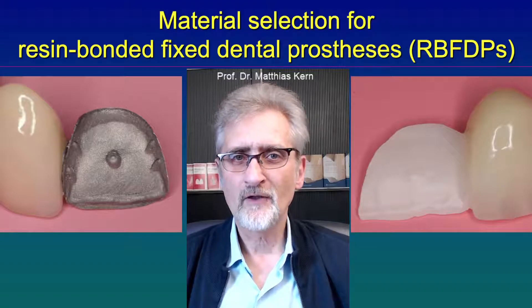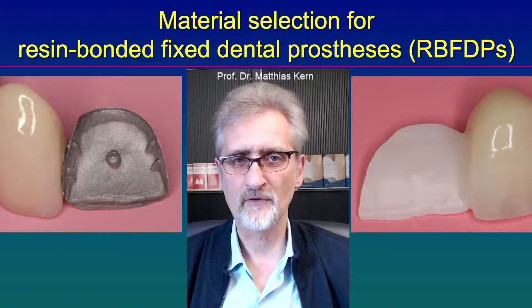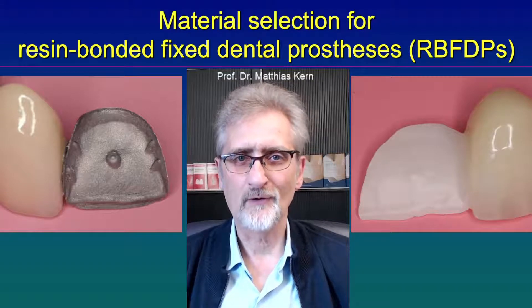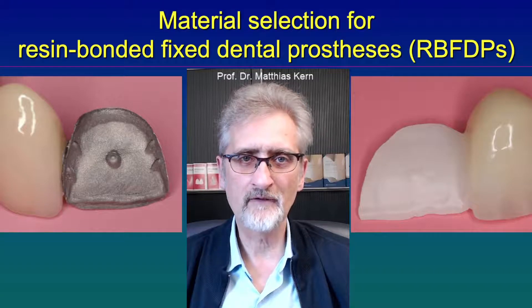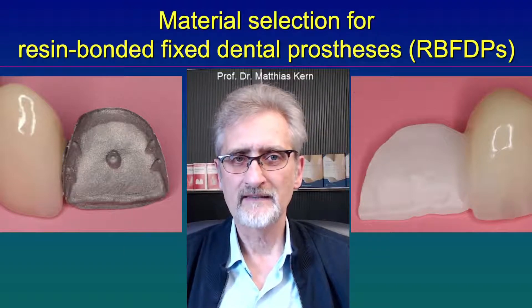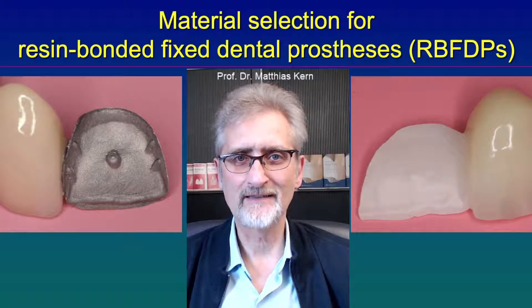In order to overcome the disadvantages of metal frameworks, all-ceramic resin bonded fixed dental prostheses have been developed. They are made today out of high strength zirconia ceramic and veneered with silicate ceramic. The advantage of zirconia ceramic is that it is strong enough that it will not fracture under normal intraoral conditions.